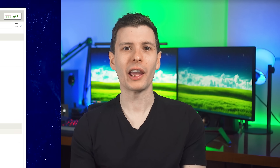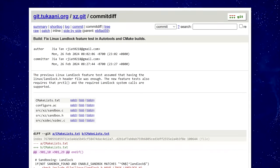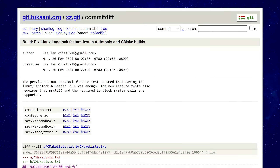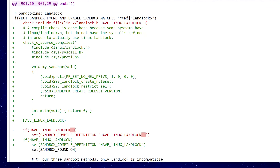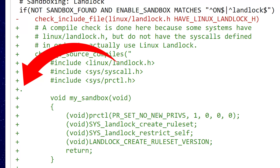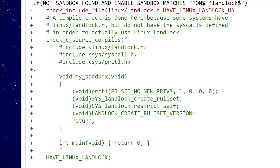Several days later, Jia Tan made another change that in very simple terms broke a security check in the configuration script, further contributing to the backdoor being able to work. This was a single period added way off to the left in the code, which would mess up the check for whether to add the so-called landlock feature — controlling what access the program has. And now the backdoor was officially in.